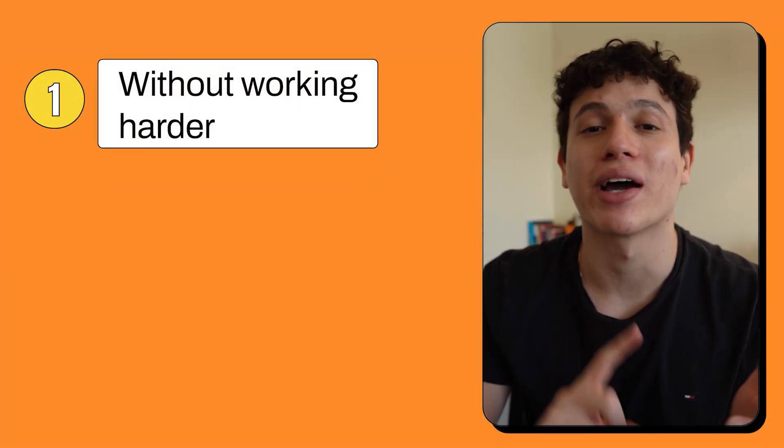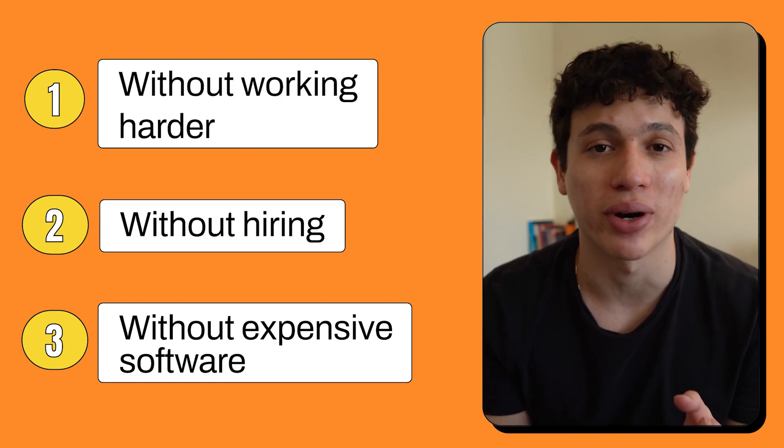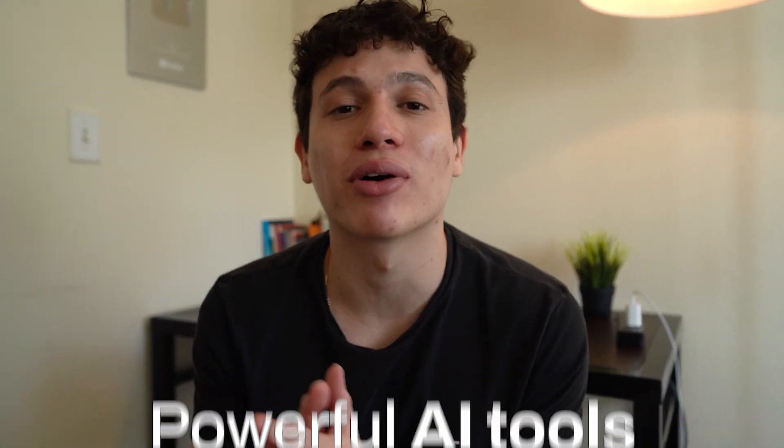Today I want to show you guys how you can grow your small business without working harder, without hiring anyone, and without spending a ton of money on expensive software. All by just leveraging these few powerful AI tools. I'm going to break down these five tools which will hopefully inspire you to find ways to implement these tools into your own personal business.